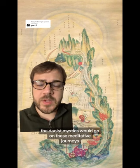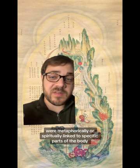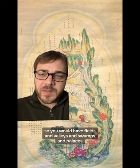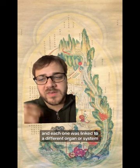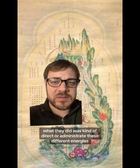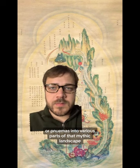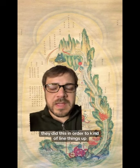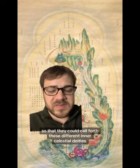The Taoist mystics would go on these meditative journeys across a mythic landscape. These mental landscapes were metaphorically or spiritually linked to specific parts of the body — fields, valleys, swamps, and palaces, each one linked to a different organ, system, or process of the body. What they did was direct or administrate these different energies or pneumas into various parts of that mythic landscape, in order to line things up so that they could call forth these different inner celestial deities.